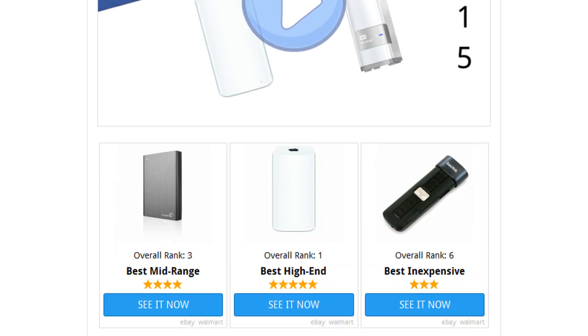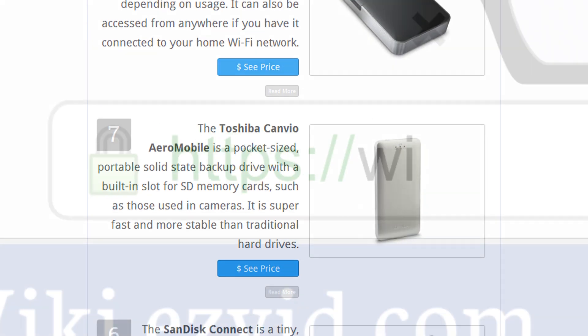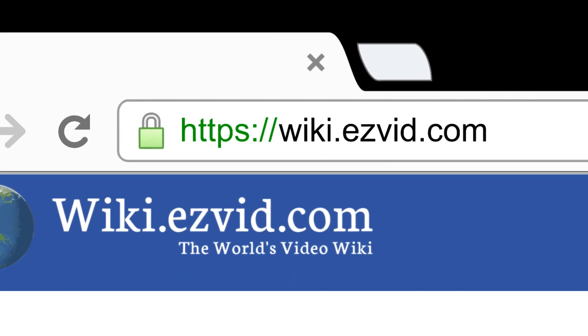To see all this stuff, go to wiki.easyvid.com and search for wireless hard drives, or click beneath this video. We'll see you in the next video.